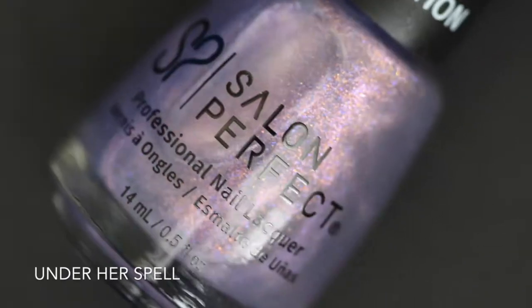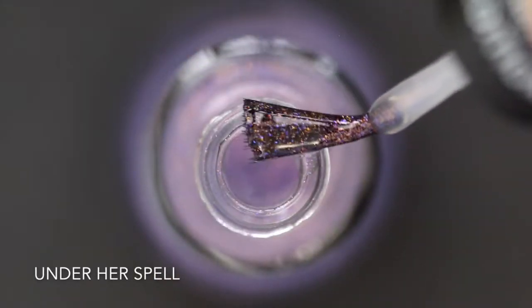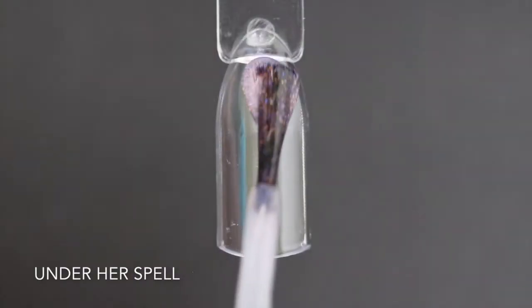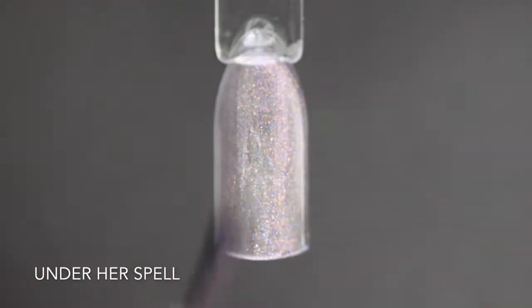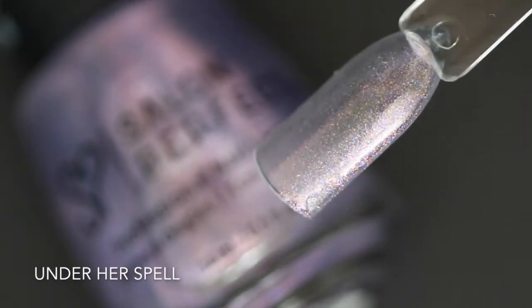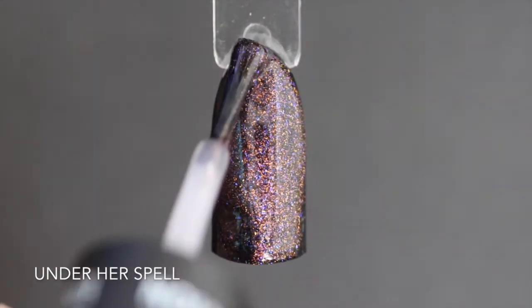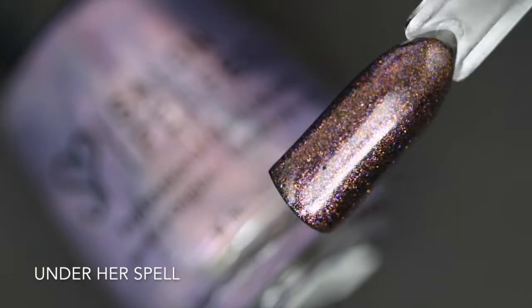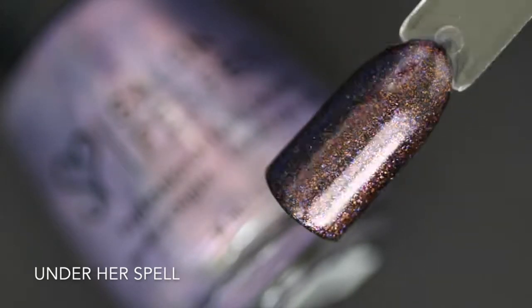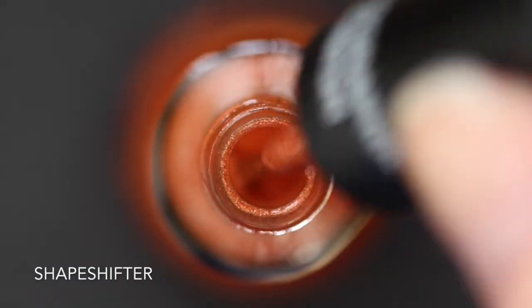The next limited edition polish is called Under Her Spell and this is a clear base with some purple and orange iridescent shimmer throughout. I'm going to be honest, it is pretty underwhelming on its own — here's two coats of Under Her Spell on its own. That being said, when you use this polish as a topper over black polish — this is Oil Slick — it completely transforms and you can really see that iridescent purple and orange shimmer shine through. Here's one coat of Under Her Spell over Oil Slick.